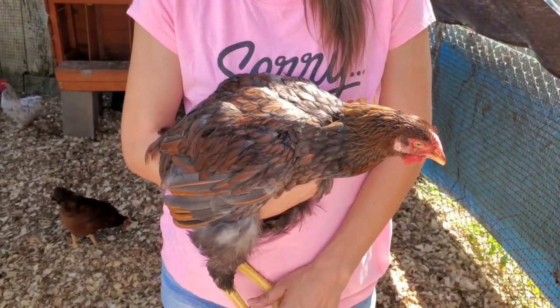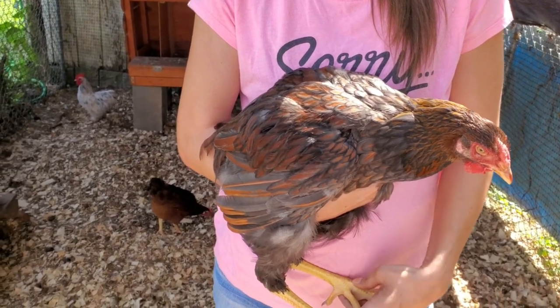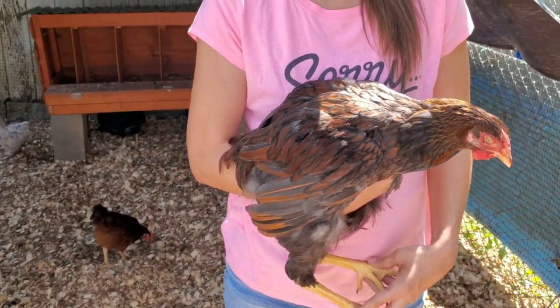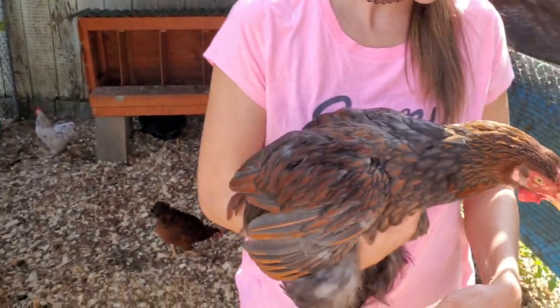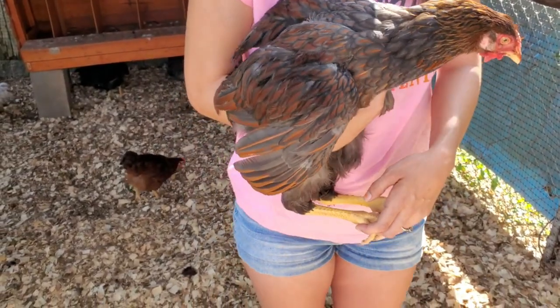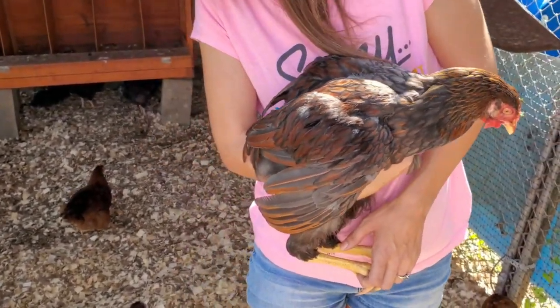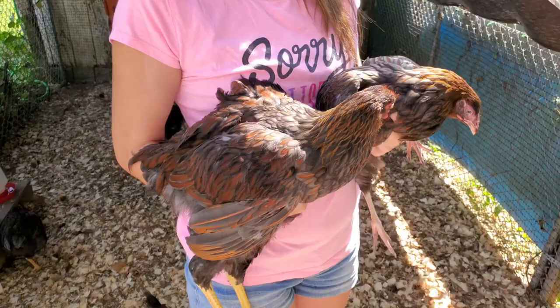I wanted to make a note here that when we talk about splash, we're not really going to say lavender, because when it comes to Wyandottes the splash is not really lavender — it's just diluted black. I wanted to clear that up before we started the video, and I'll also clear up some of that lavender confusion a little later in the video.